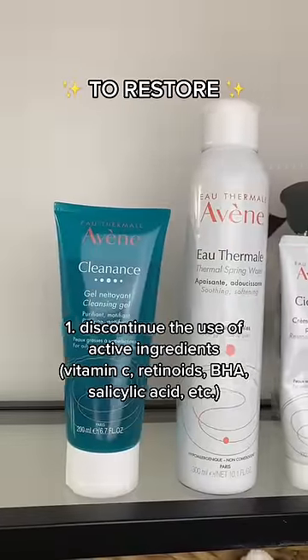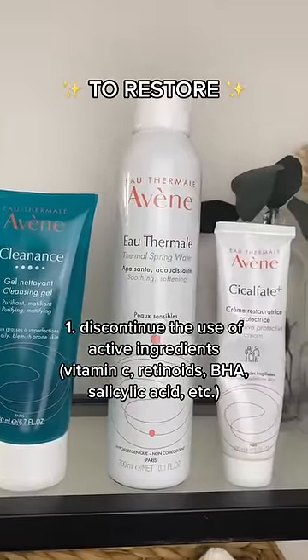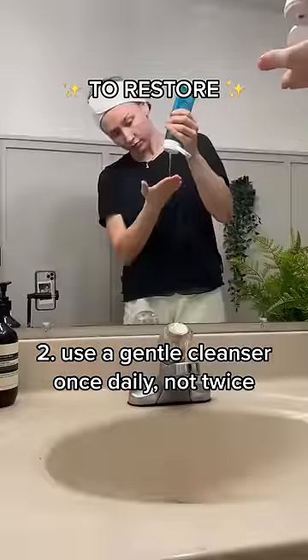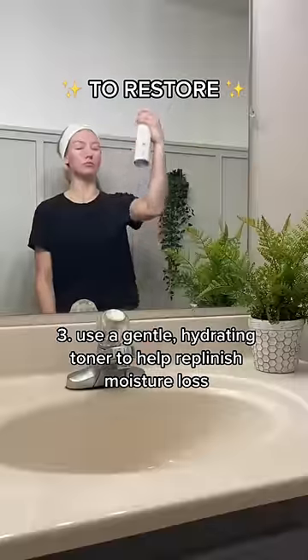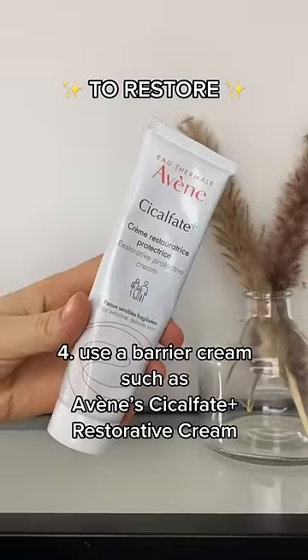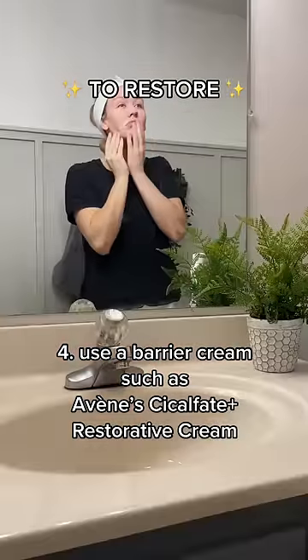So what can we do about this? To restore, discontinue the use of active ingredients. Use a gentle cleanser once daily, not twice. Use a gentle hydrating toner to help replenish moisture loss. And lastly, use a barrier cream such as a Vins Sickle Fate Restorative Cream.